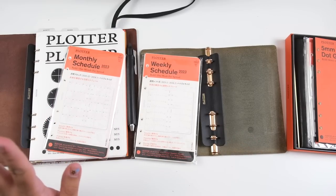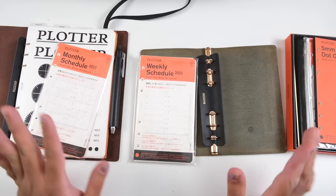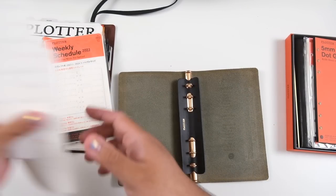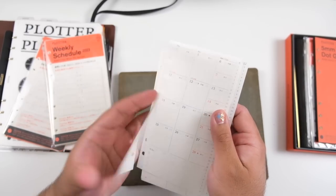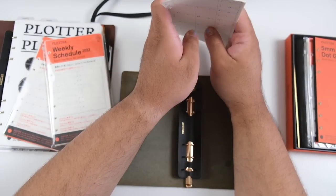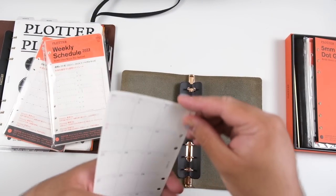For some people, ring organizers kind of induce a little bit of PTSD — like, they can't believe people are using ring organizers again. But for a lot of people like me who bypassed that and started with Traveler's Notebook and Hobonichi, this is still a fun territory to be in. In 2023, in terms of the ability to choose your planner system, we have so much variety, which brings some healthy competition.